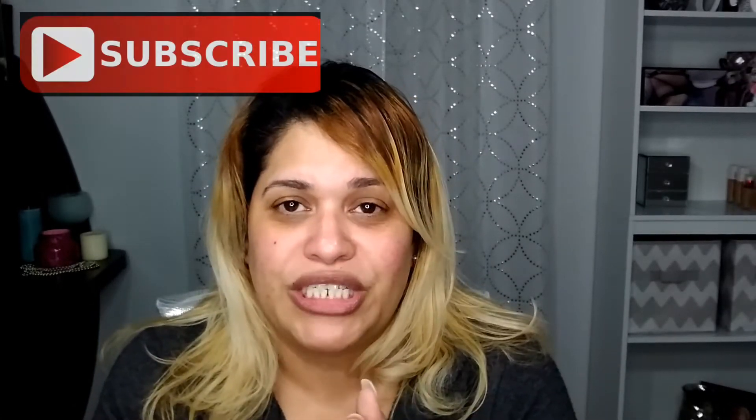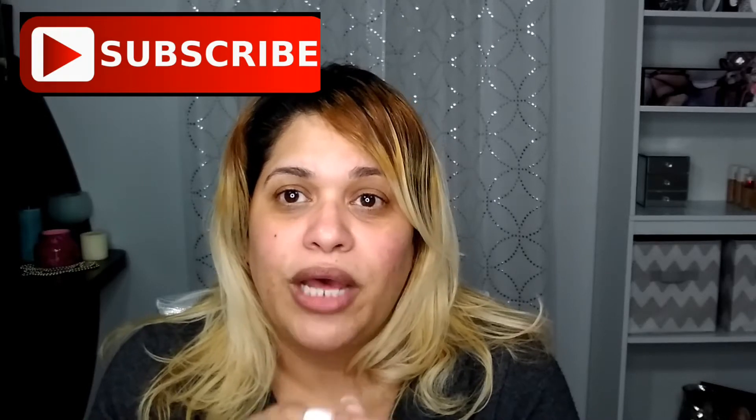If you would like to know how this turns out, then keep on watching. Also don't forget to subscribe to my channel — it will help me a lot.